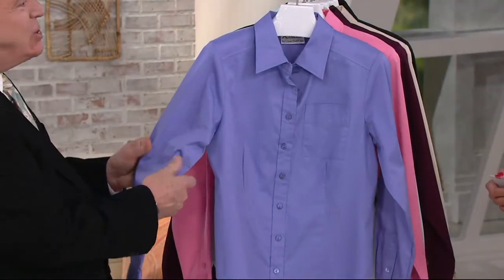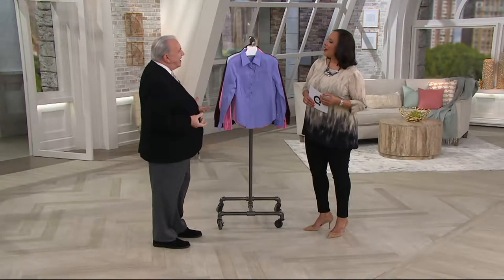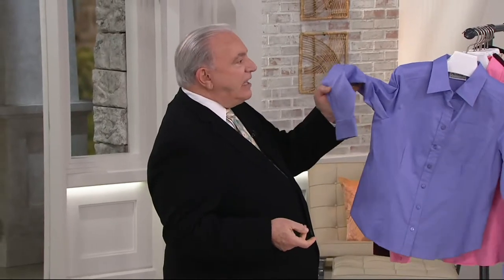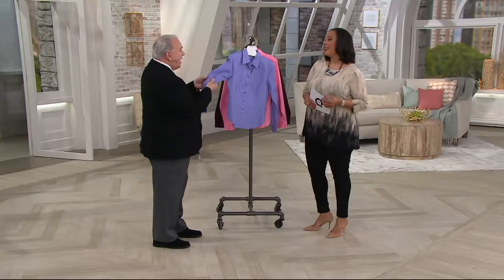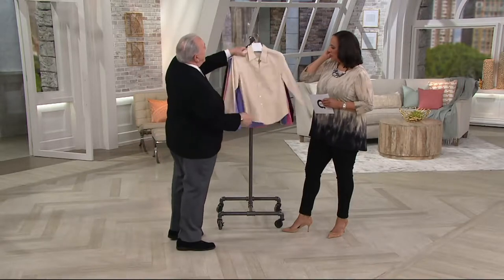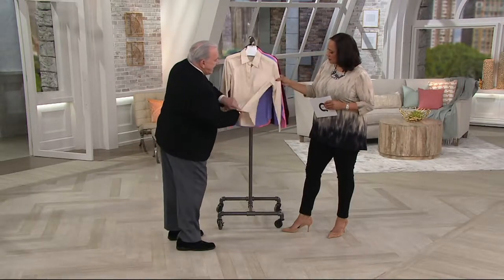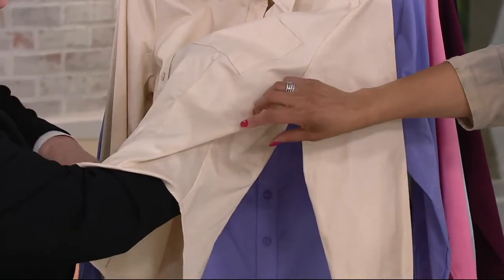She went to Barney's and they were beautiful shirts, but they were thin — the cotton was so thin. So I developed this for QVC. It's a twill — a very fine twill with spandex. So the white is gone; the closest we have to white is the alabaster. And you can see these are not see-through at all.